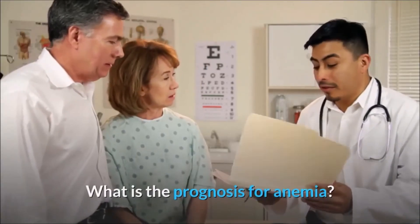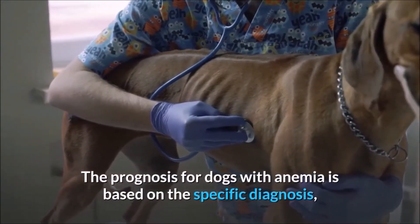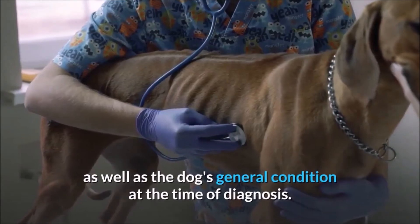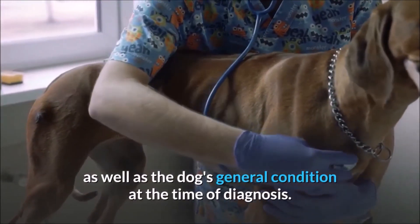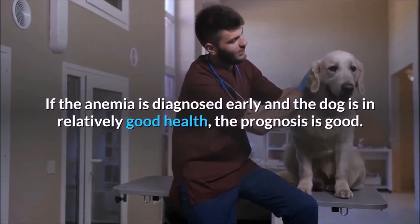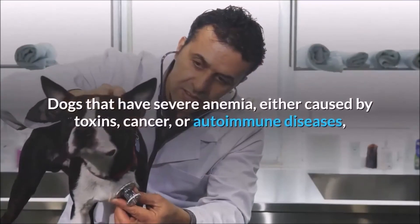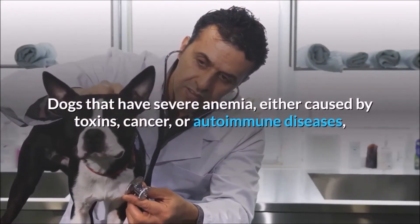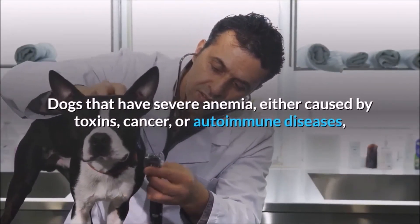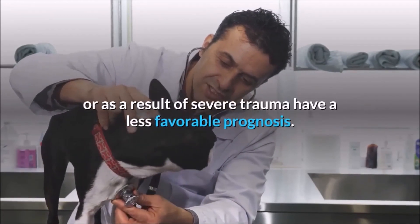What is the prognosis for anemia? The prognosis for dogs with anemia is based on the specific diagnosis as well as the dog's general condition at the time of diagnosis. If the anemia is diagnosed early and the dog is in relatively good health, the prognosis is good. Dogs that have severe anemia — either caused by toxins, cancer, or autoimmune diseases, or as a result of severe trauma — have a less favorable prognosis.